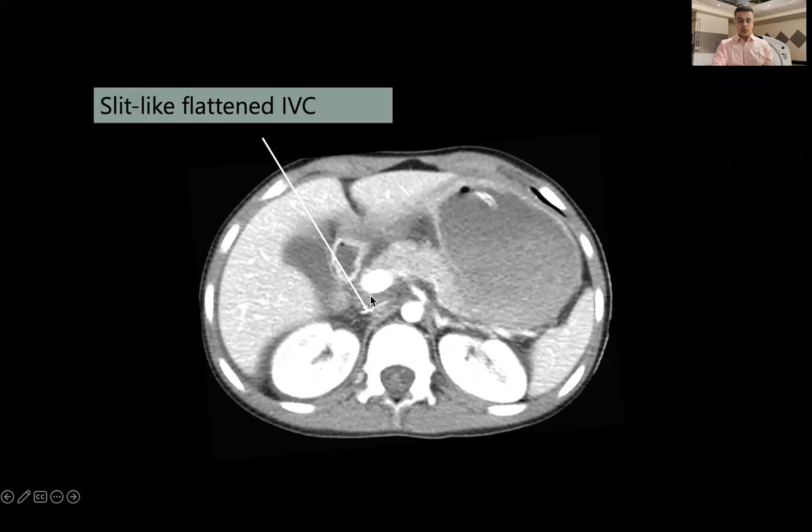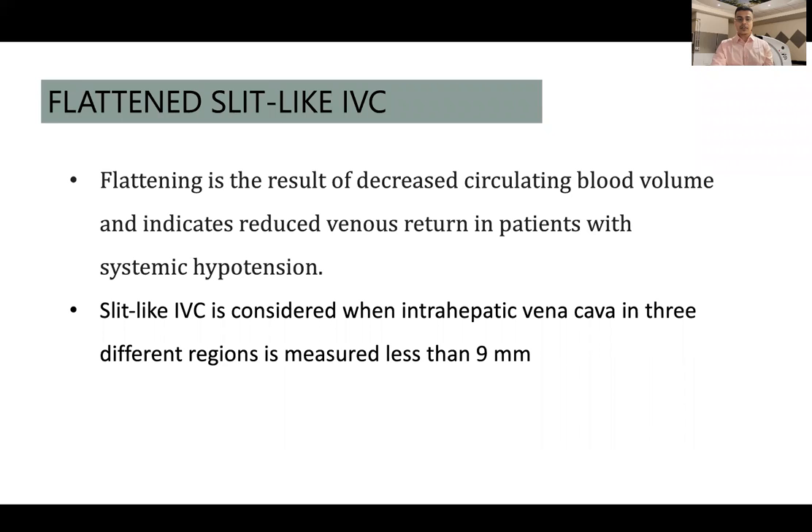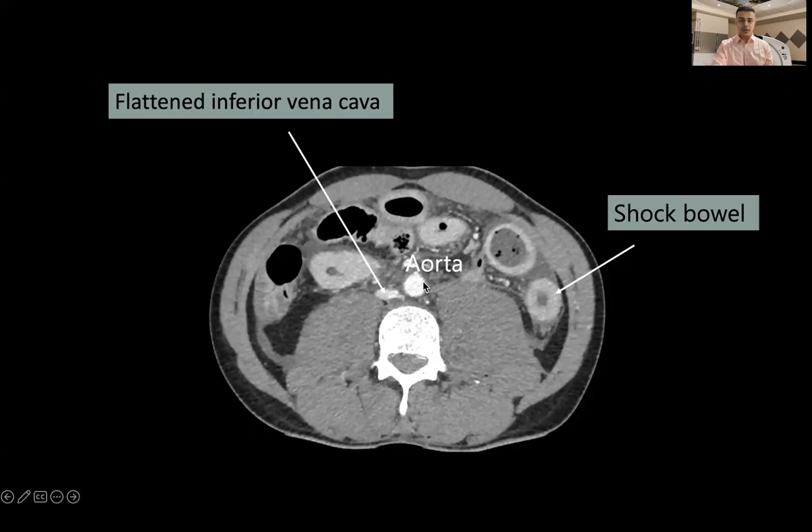Another finding commonly seen was a slit-like or flattened IVC. The abdominal aorta is well demonstrated here, and on the right lateral side a slit-like enhancing structure is visible — this is a flattened inferior vena cava. This flattening results from decreased circulating blood volume and indicates reduced venous return in patients with systemic hypotension. We classify it as a slit-like IVC when the intrahepatic vena cava measures less than 3 mm in anteroposterior diameter in three or more segments.